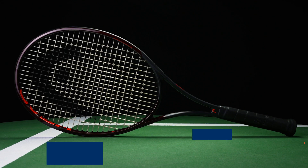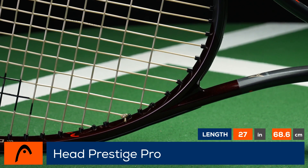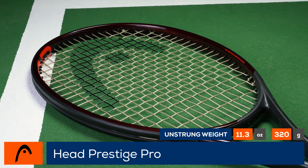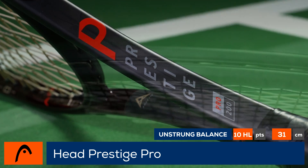Welcome to the Tennis Warehouse Racket Review of the Head Prestige Pro 2021. Formerly called the Prestige Mid Plus, Head has changed its naming structure so this racket model is now called the Prestige Pro. You'll still find the same Mid Plus head size and 18-20 string pattern, but this Pro gets updated with flexible oxetic construction for improved feel and a more solid response.